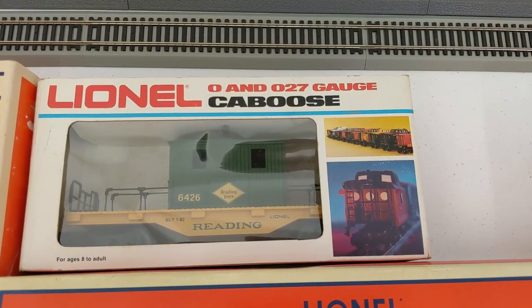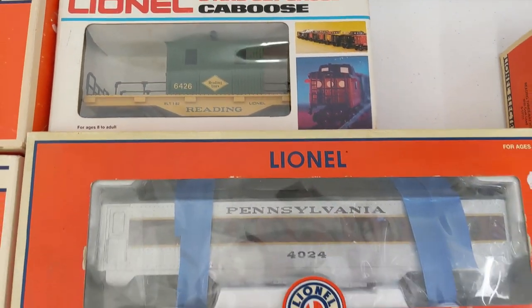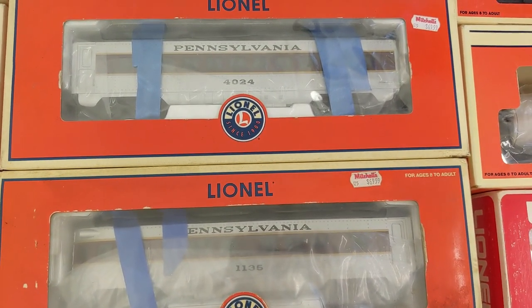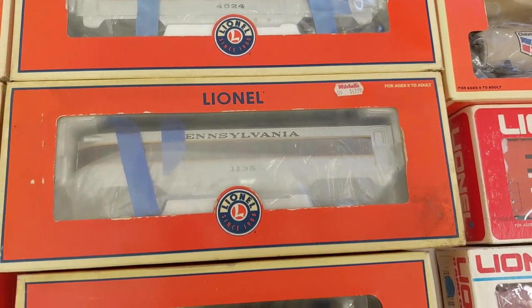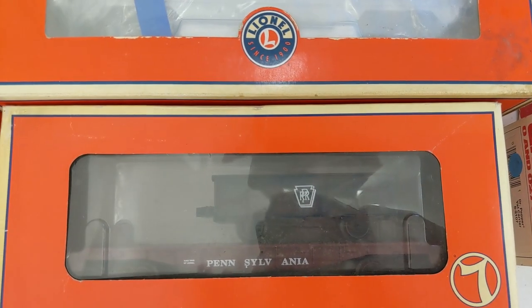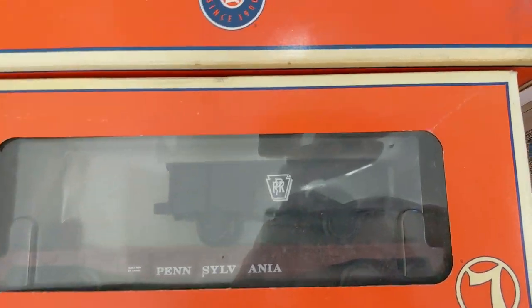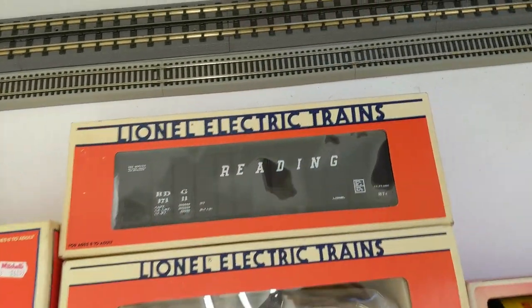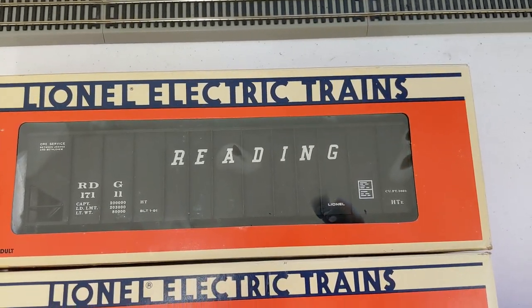And here's a Reading caboose as well. We have two Pennsylvania passenger cars — different numbers. And we have an interesting one: it's a flatcar with a gondola — like a little tiny gondola on top — so that's Pennsylvania. Reading hopper — very nice.